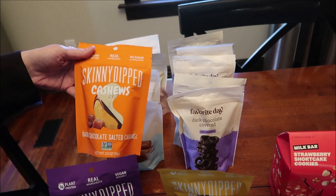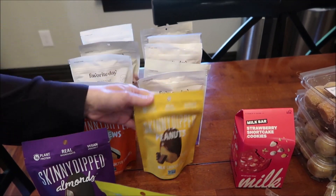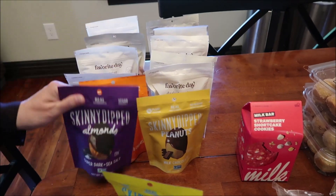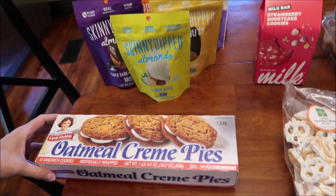We also got the dark chocolate covered mini pretzels and the Favorite Day sea salt caramels. Then I bought some Skinny Dipped — the cashews dark chocolate salted caramel, the peanuts milk chocolate, the almonds super dark and sea salt, and the lemon bliss. We also bought a box of Little Liby oat milk cream pies.